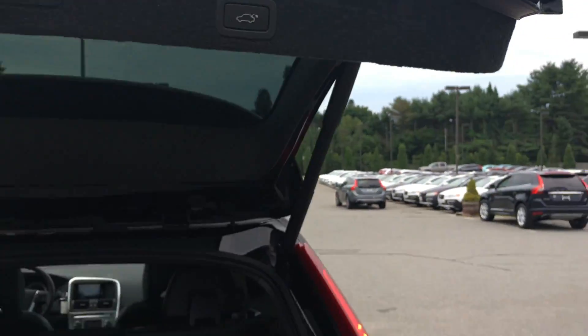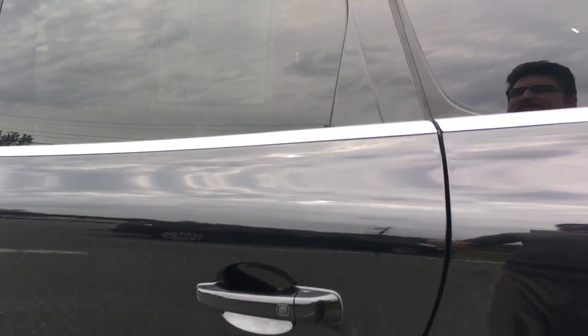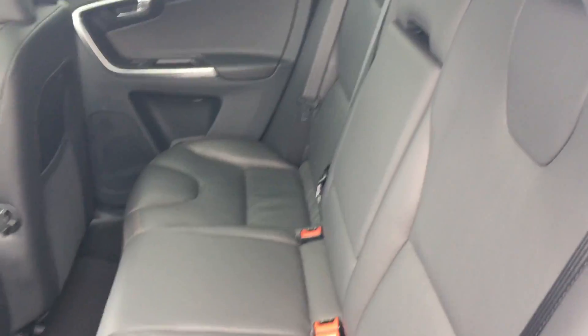And then, of course, power tailgate — you click that button and the tailgate closes itself. Personal car communicator, so you walk into the car with the key in your pocket. Doors unlocked like so.